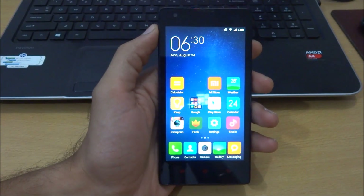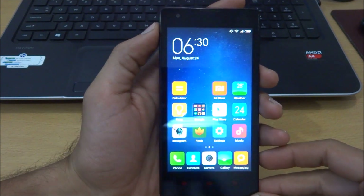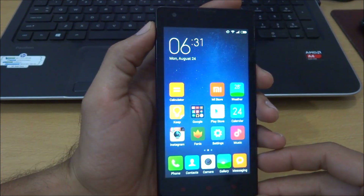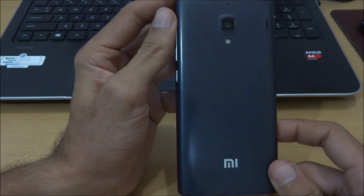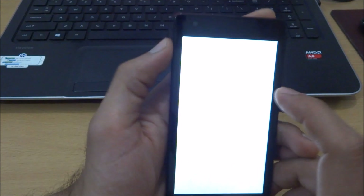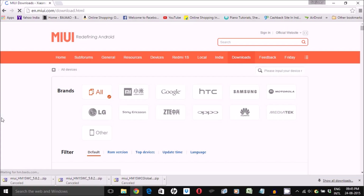Hey, what's up guys, I'm GSV here and in this quick video I'm going to show you how to upgrade to MIUI 7 on Redmi 1S manually. As you can already see, I have the Redmi 1S with me which is currently running on MIUI 6. The procedure that I'm going to show in this video can be used with any Xiaomi device that you have.